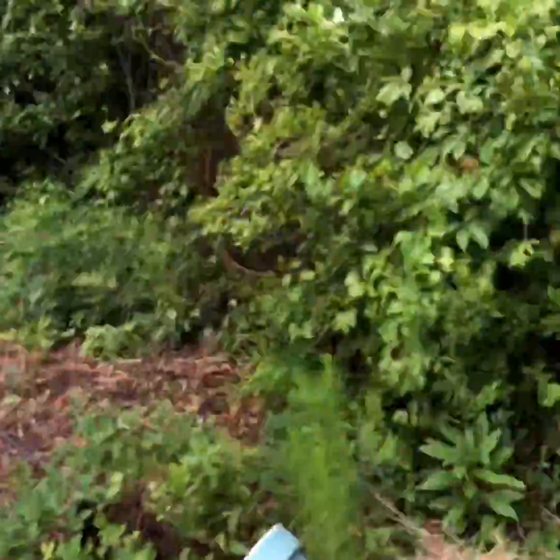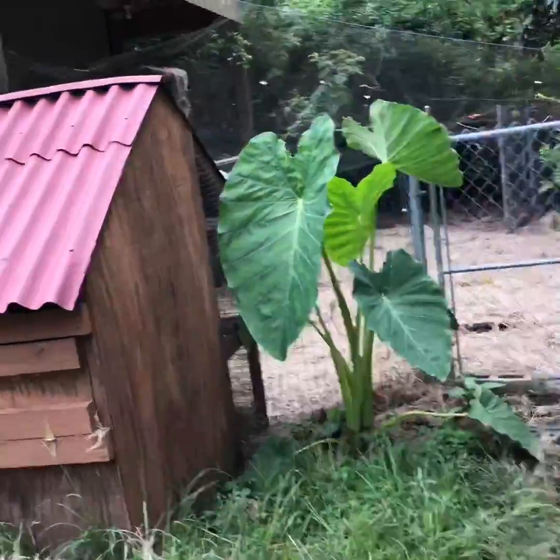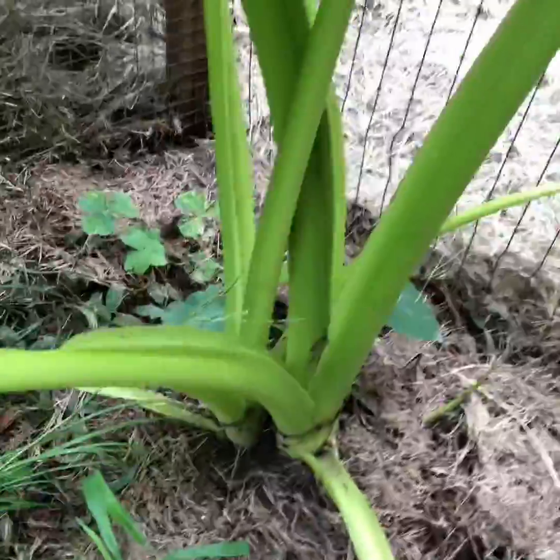But look at these elephant ears — these things are enormous. I can't describe how big this is, so y'all just look. I'm not a small dude, and these things are just huge, absolutely enormous. I need to separate them — see there's two plants here — and I will. It's trying to push up more, so I'm gonna pot those up and try to sell them.